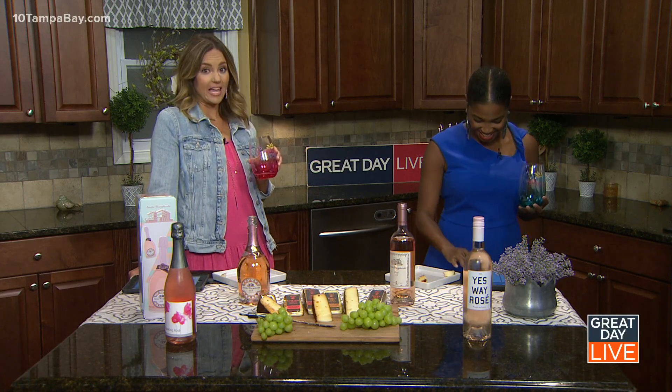This is an annual holiday that falls on the second Saturday in June, which lines up with the beginning of summer. National Rose Day started in 2014 by a Swedish rose house and raises awareness and celebrates this tasty summertime wine. So we're showing you some good pairings today with Santa Margarita.